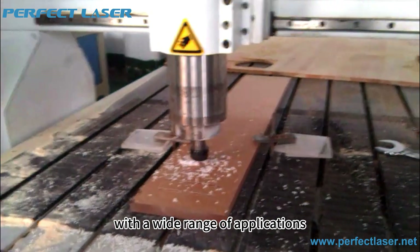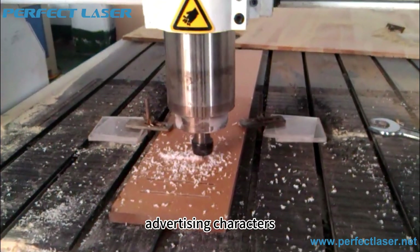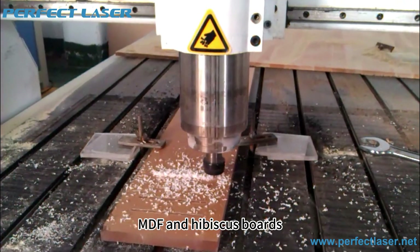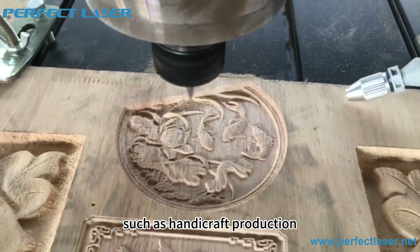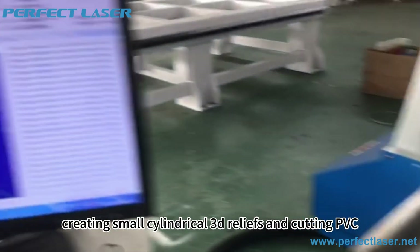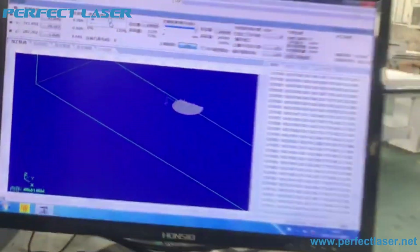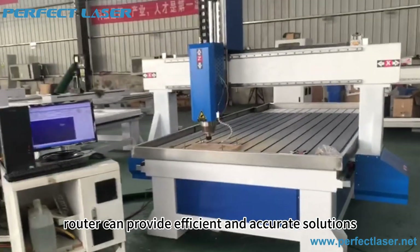With a wide range of applications, it's perfect not only for engraving and cutting advertising characters, but also for working with materials like MDF and hibiscus boards, as well as fine processing. It is widely used in fields such as handicraft production, signs and mainplate fabrication, electronic casing production, creating small cylindrical 3D reliefs, and cutting PVC. Whatever your needs, this CNC router can provide efficient and accurate solutions.